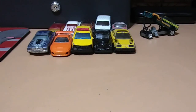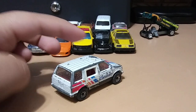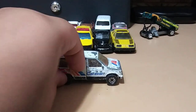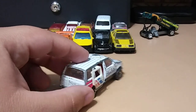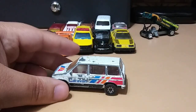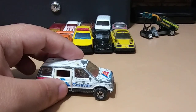Next one is from Matchbox — it's a 1984 Dodge Caravan, pretty cool. It has an actual opening and sliding door: you can slide it back and forward. Metal with a plastic base — very interesting casting.